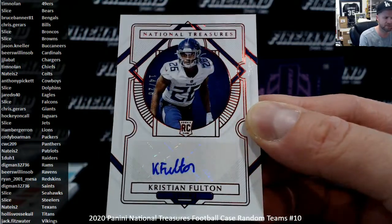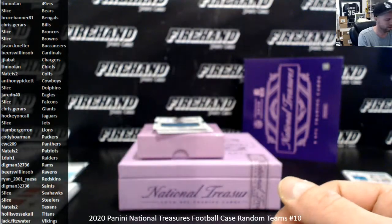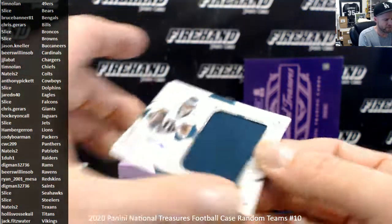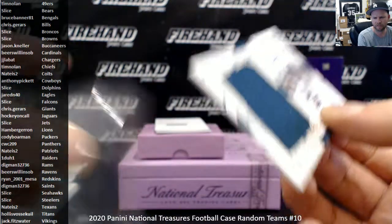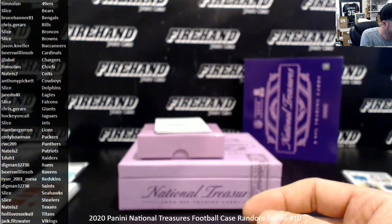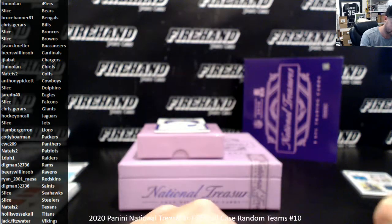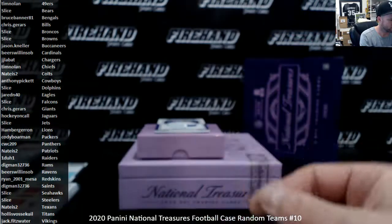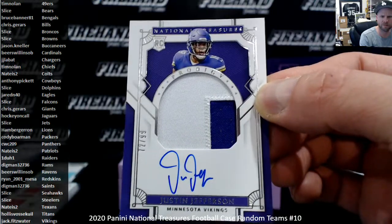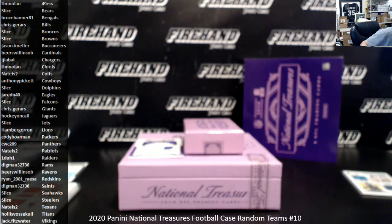Christian Fulton numbered out of 26, Red Rookie for the Titans and Hollis. Jalen Reagor Rookie Material Signatures for the Eagles, 53 of 99, going to Jared N40. Redemption for James Morgan of the Jets, Rookie Patch Autograph — second RPA for the Jets and Slice, 99 on that one. Justin Jefferson Prodigy Patch Auto, 72 of 99, for the Vikings and Jack Fitzwater. J. Jeff Prodigy Patch Auto — that'll go in a one-touch too.